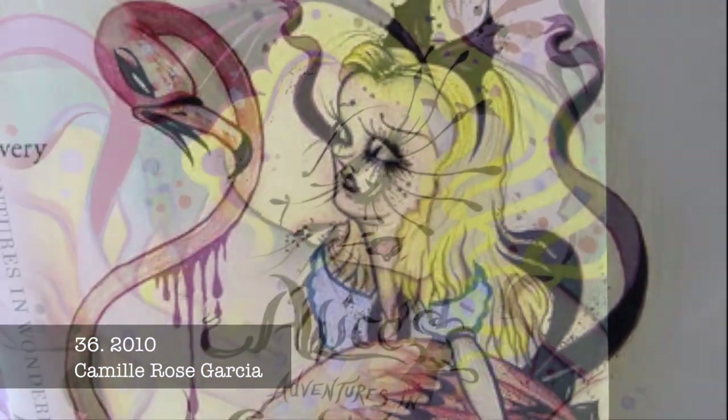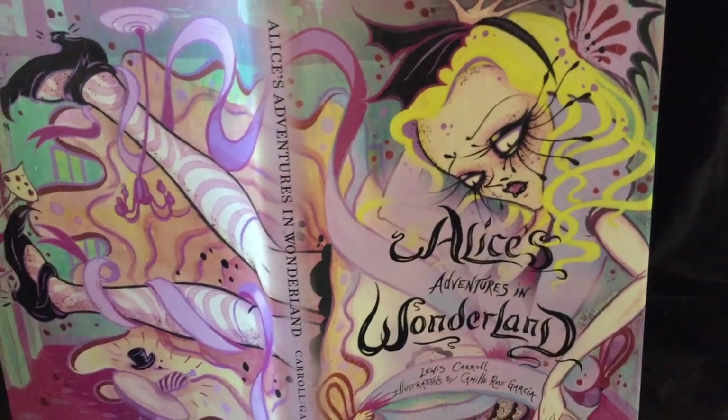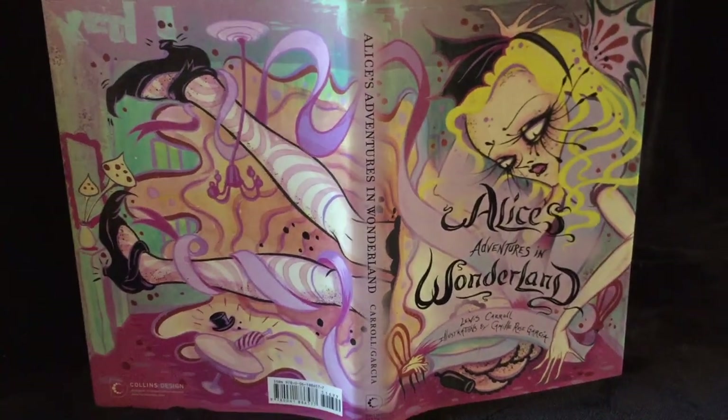Camille Rose Garcia is an American artist, and her art is created in a creepy cartoon style that highlights some of the darker elements of Wonderland.